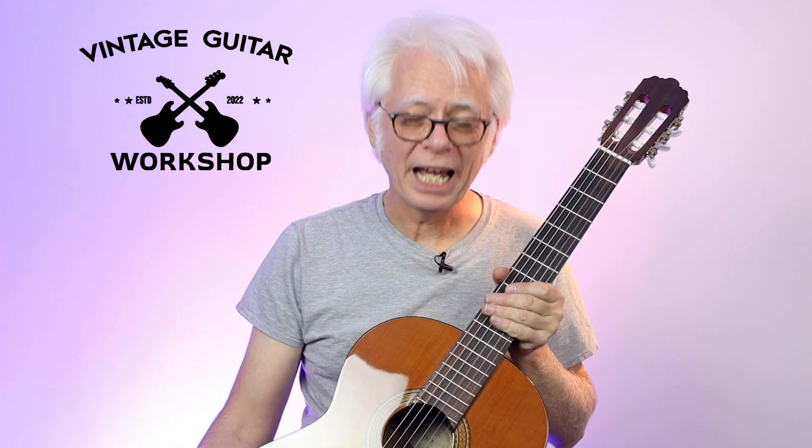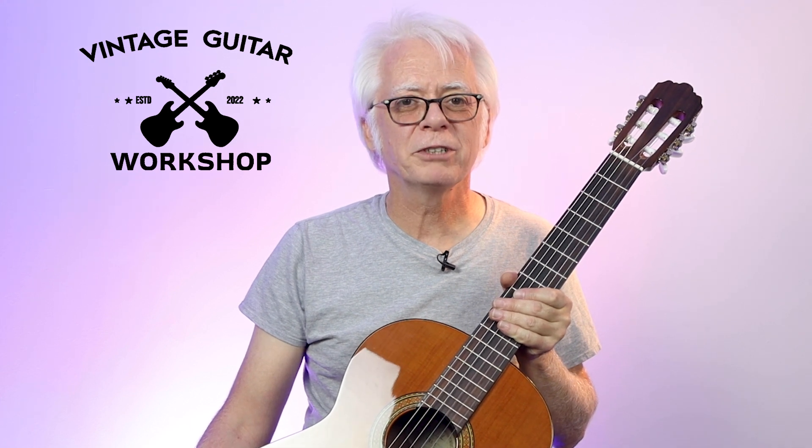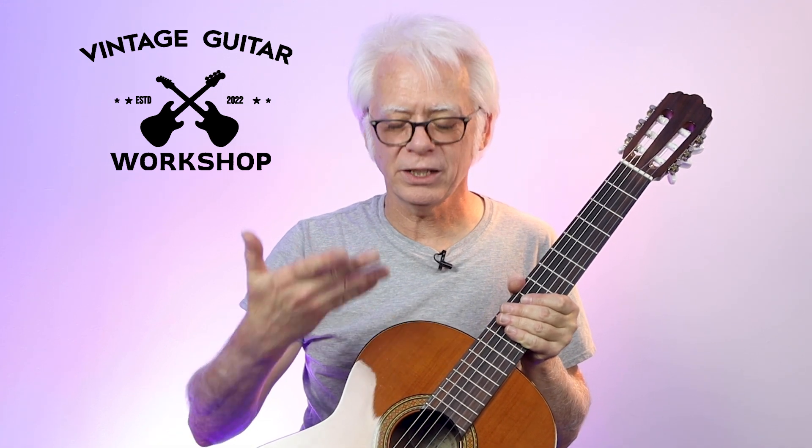So this guitar has got a lot of history for me, and I'm sure you have guitars that have a lot of history for you. So bring them on in — we'll take good care of them.